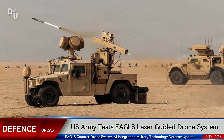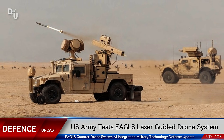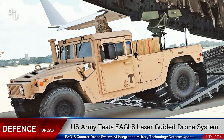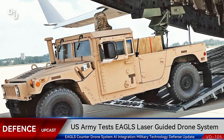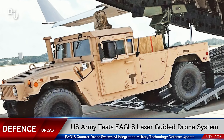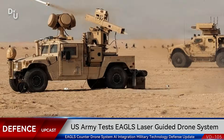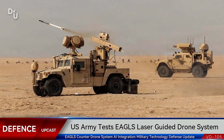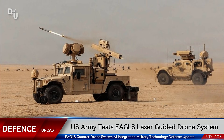If this system sounds familiar, that's because it's very similar to the Vampire system that the United States has supplied to Ukraine as part of defense assistance. The Vampire has been helping Ukrainian defense forces shoot down Iranian Shahed-type drones and other aerial threats. EAGLES essentially builds on that proven technology with some enhanced capabilities. The remote-controlled weapon station means operators can engage threats from a protected position, reducing risk to personnel while maintaining precise control over the engagement.